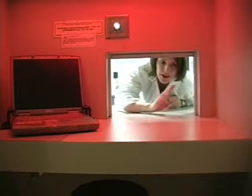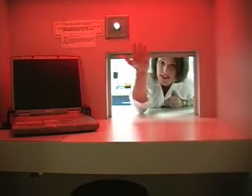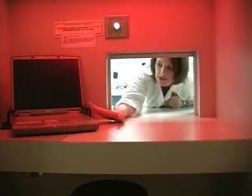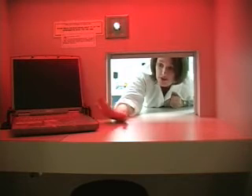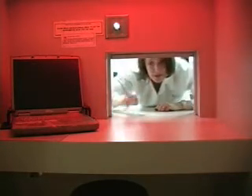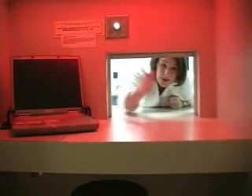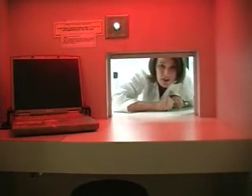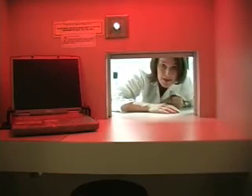This is a sensory evaluation booth — we have eight individual booths. Each booth is equipped with its own lighting system, so we can use red lights or white lights as needed, and also a computer that feeds into a mainframe. All of our ballots are contained on this computer, so people can answer demographic questions and any questions about the samples. We have a pass-through system where we pass the samples through to our panelists. The walls prevent what's called the error of mutual suggestion, so you're not influenced by your neighbor's evaluation. We also minimize interaction between the experimenter and the panelist to reduce any bias.